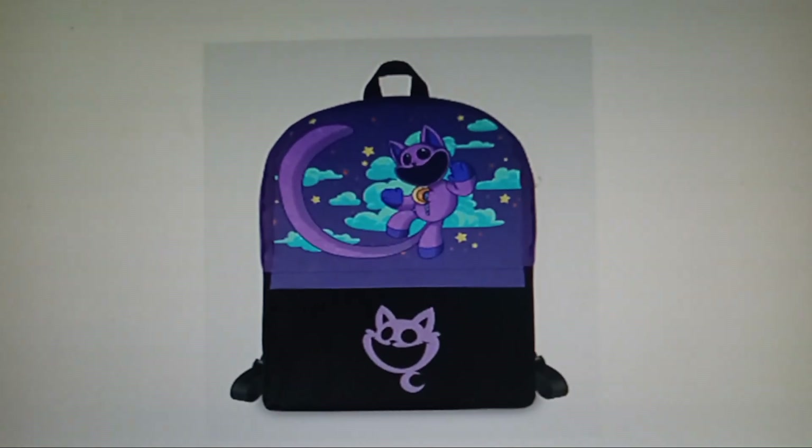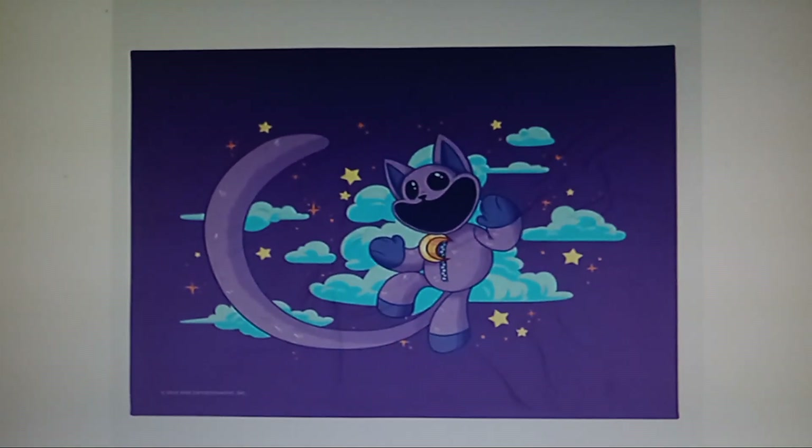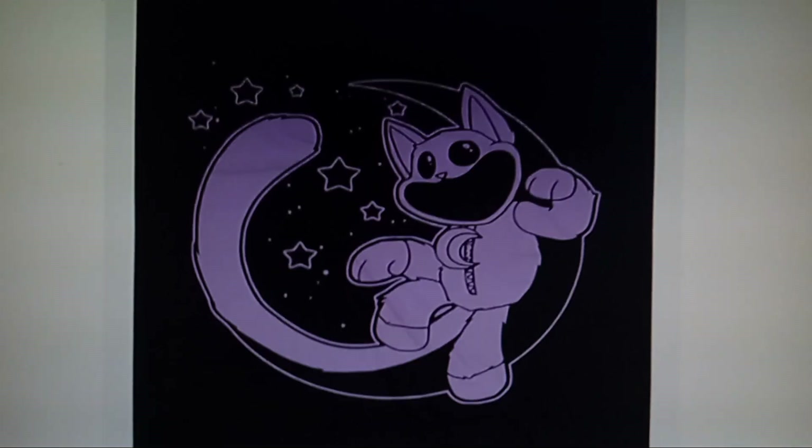I have a Catnap backpack here — this looks pretty cool. A Catnap blanket, and another Catnap blanket but in a different color.